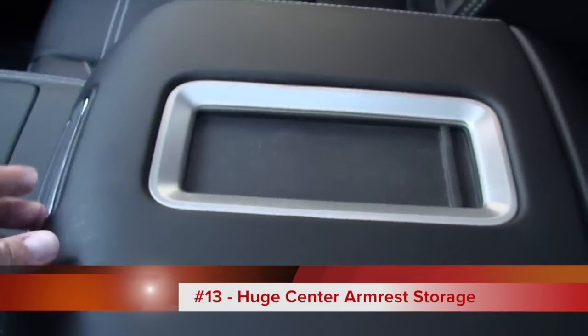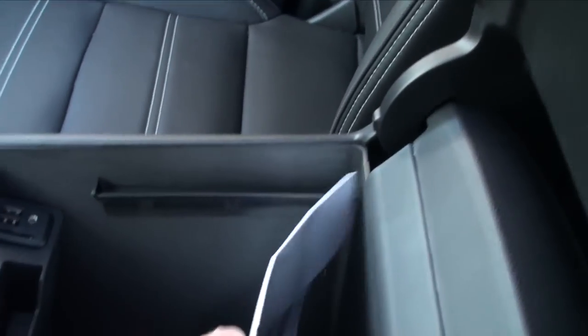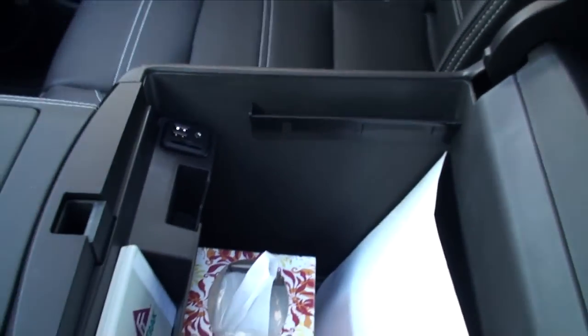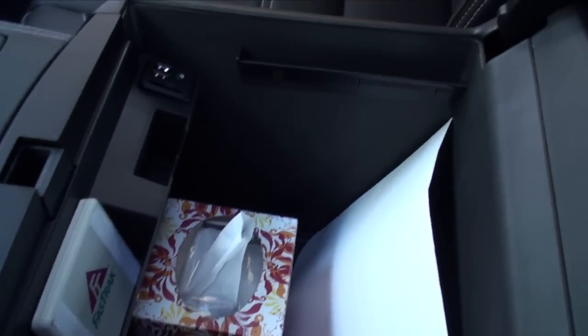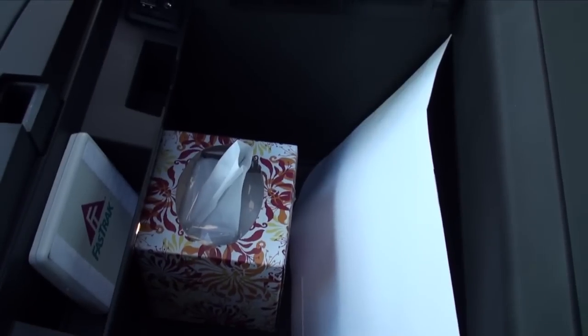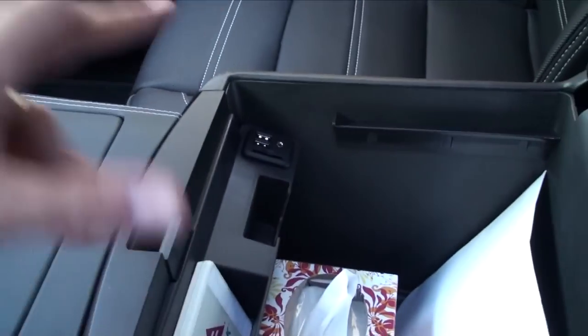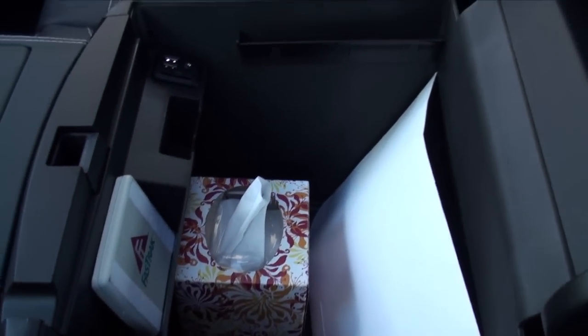There's also a huge center console. It's even got little racks on the side for folders. This was something my wife really enjoyed — she thought it was designed for moms, because it's a perfect place to put a purse and stash it out of the way instead of throwing it on the floor. A whole purse fits right inside, which is a really nice feature.